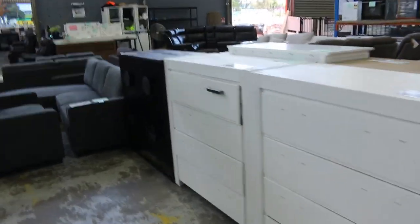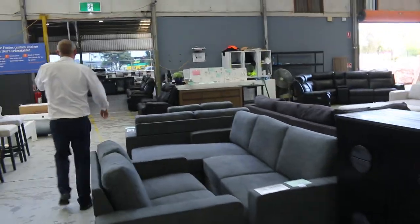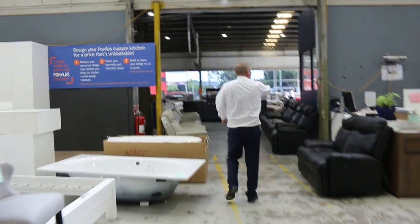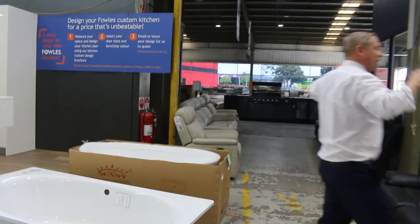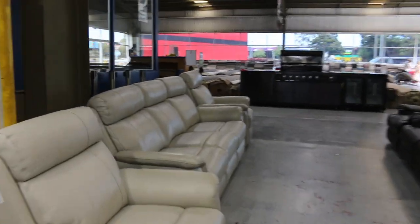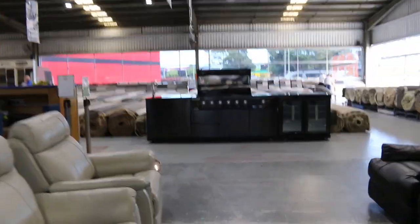Lots of ex-display furniture — another big load of ex-display furniture. Let's have a look through here. There's some leather suites, beautiful-looking leather suites — a corner and also two twos and a three. So they'll be good for people who are looking to get themselves a new lounge suite.